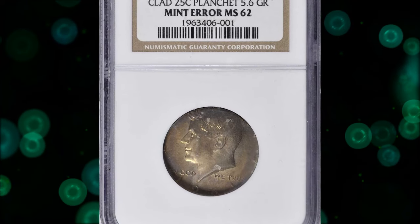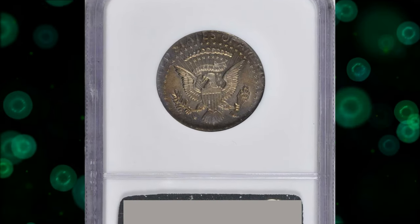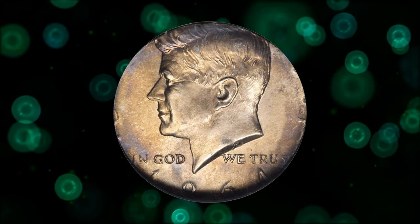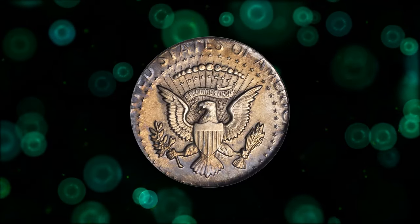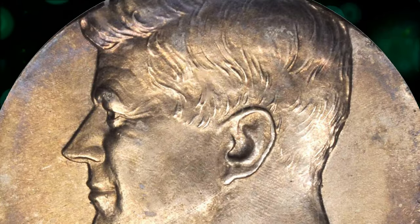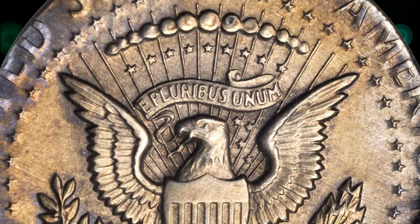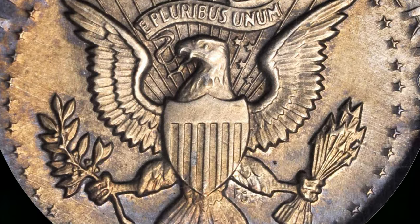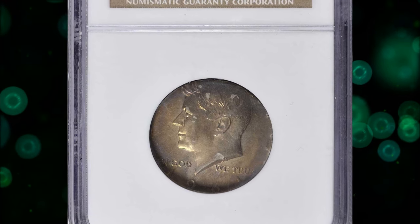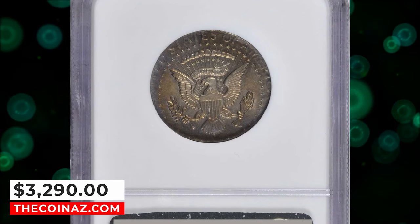Number 7: 1964 Kennedy half-dollar struck on a copper-nickel-clad quarter planchet, graded mint state 62 by NGC. According to Stack's Bowers, smooth and inviting surfaces are warmly toned in golden tan with more vivid pink and blue highlights at the borders. A very rare coin combining two very desirable errors in one. The half-dollar was struck on a planchet intended for a quarter; the smaller diameter results in loss of peripheral detail for the half-dollar design. Fortunately, virtually the entire date is visible, confirming it is 1964. It was sold for $3,290.